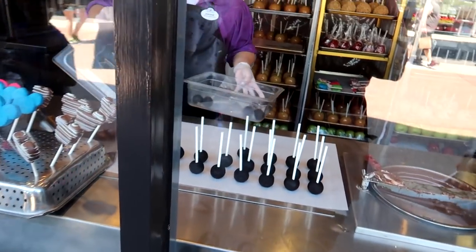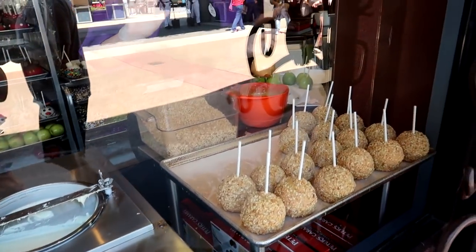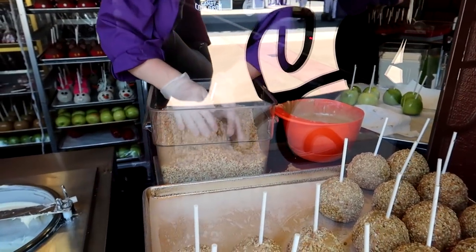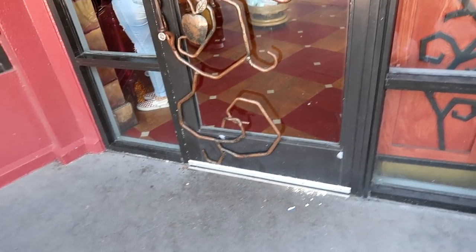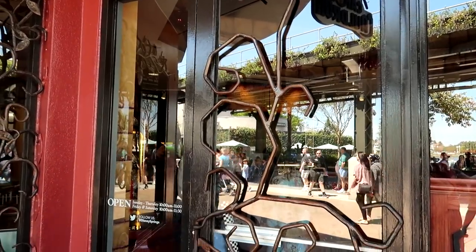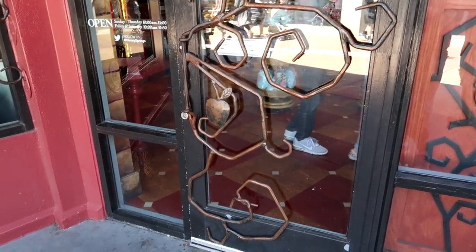Also looks like they're getting ready to make some Mickey cake pops, and it looks like we're making some candied apples. This has to be one of my favorite doors on all of Disney property. The theming here — the Candy Cauldron in Disney Springs — is just absolutely amazing. Like even the door has the apples on it.